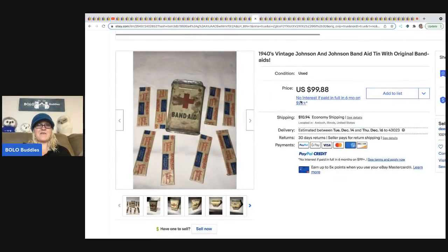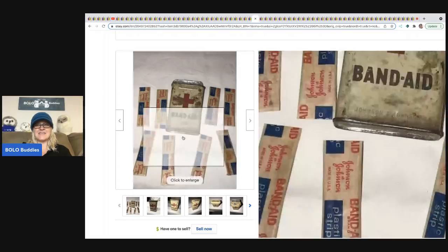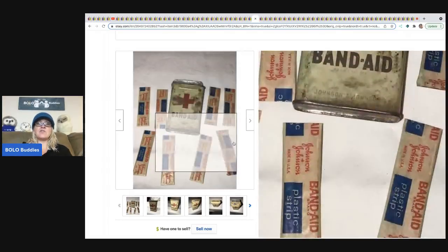Next is a vintage Band-Aid tin — probably for the advertising, probably not somebody actually going to use these Band-Aids. The Band-Aids are still in this tin, which is super cool — look how beat up the tin is. If you guys want to know more about vintage tins to be on the lookout for, I have a video that talks about the top five vintage tins to Bolo for.